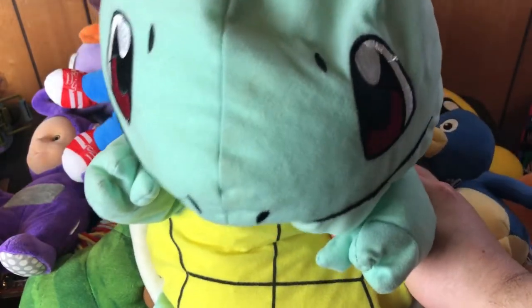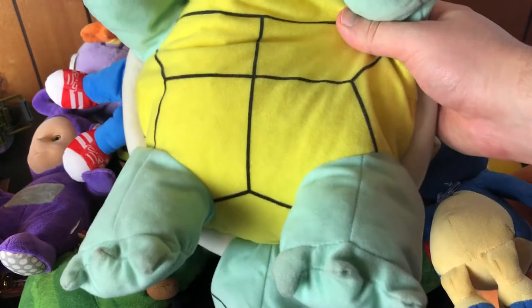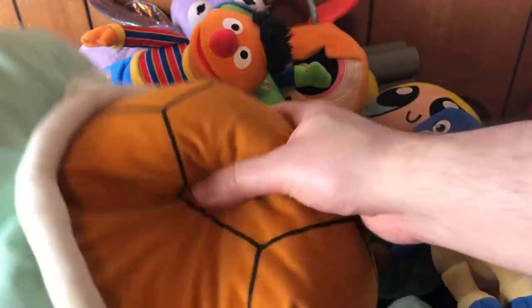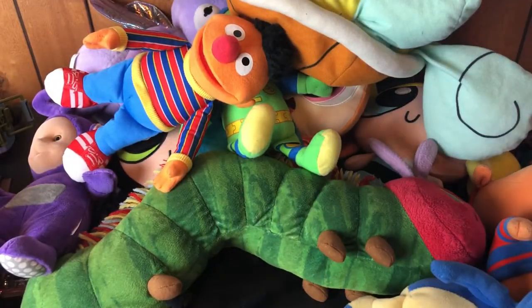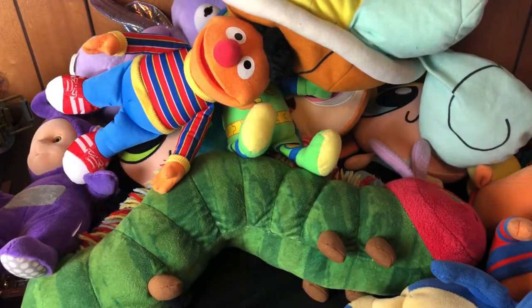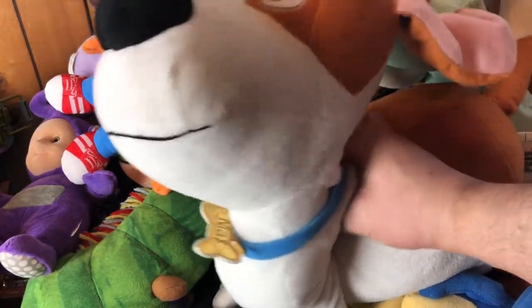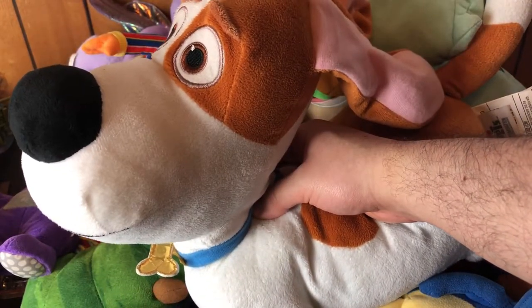There's a little Squirtle — it's like a straw-filled cheap one, but it's still Squirtle. Got a Minion — this is Bob. And it was Max from Secret Life of Pets — it's a larger one.